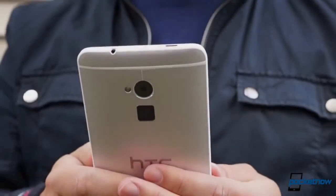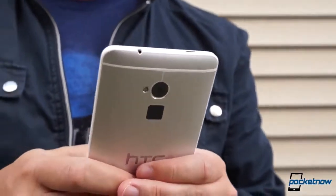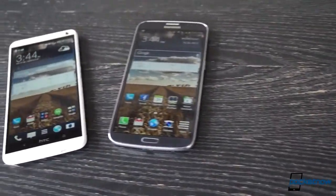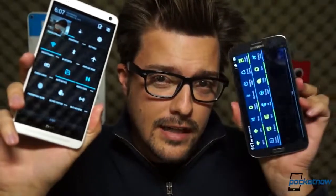Got a few hundred bucks in your pocket and a love of giant screens and no need for a stylus on your handheld device? Then you might find yourself in the market for one of these super phones. Each one is almost a miniature tablet with a massive display and powerful media features. But you're not gonna buy both, so which one is right for you? I'm Michael Fisher, this is Pocketnow, and this is HTC One Max versus Samsung Galaxy Mega.